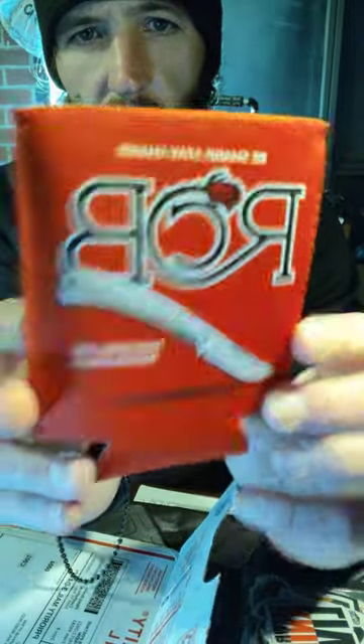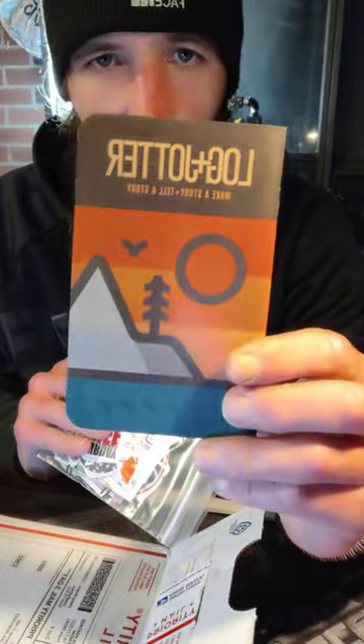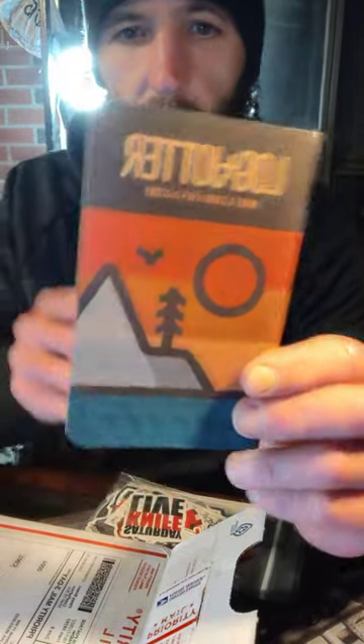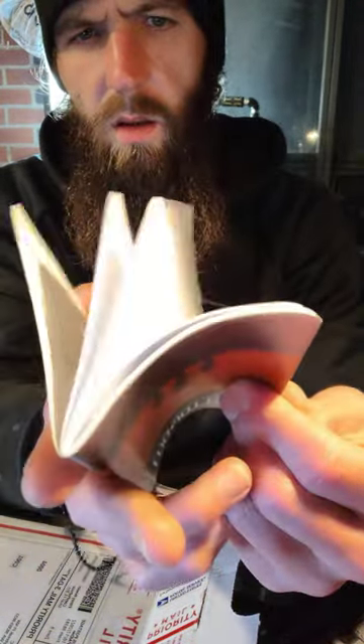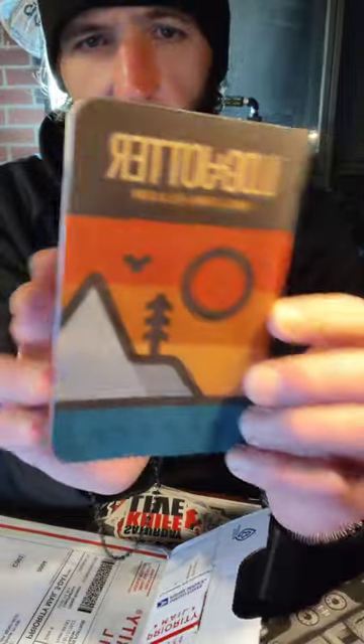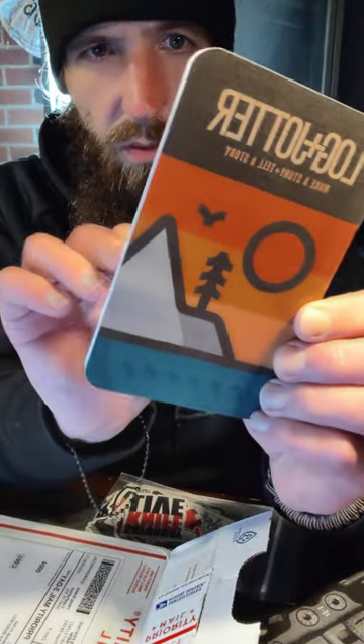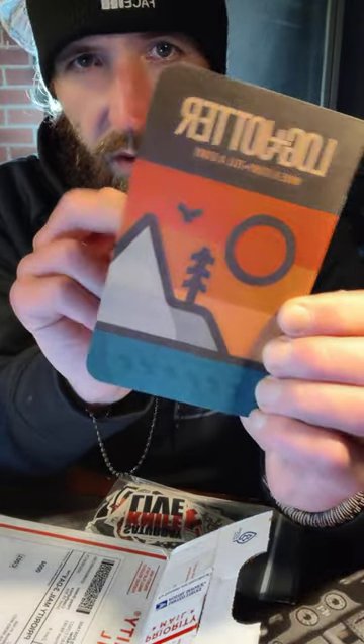Got a Rosecraft Blades Koozie. And a Log and Jotter Notebook — this is my first experience with Log and Jotter, but it's almost like a Write in the Rain pad. I'm not sure if these are Write in the Rain pads, but it's kind of what it reminds me of. I'll have to find that out. I've thought about signing up to get the Log and Jotters, I'll have to look into that.